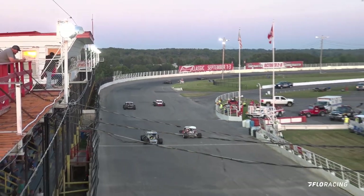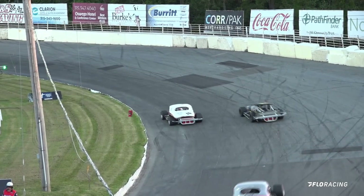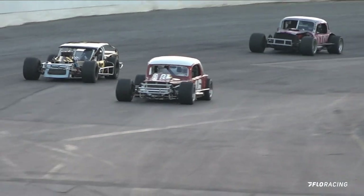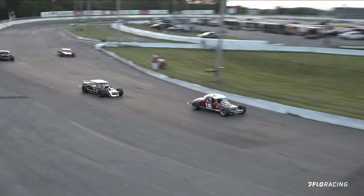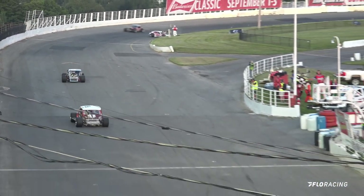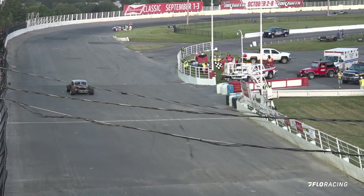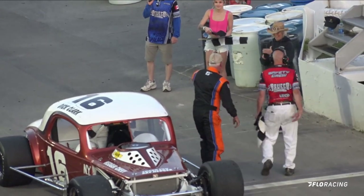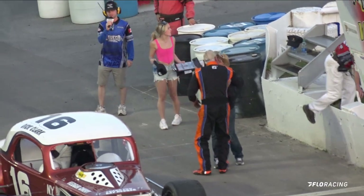Laskowski going up on the outside and now the number 16 car of Eric Gale down on the bottom part of the speedway — Gale the new leader! The checkered flag will come out to the winner coming off of turn number four, it's going to be the number 16. Eric Gale, ladies and gentlemen, your feature winner in one of the two vintage races here tonight.